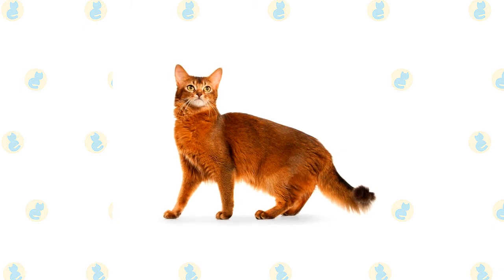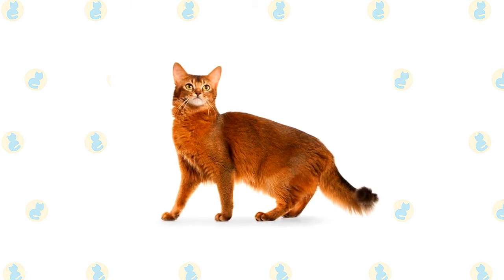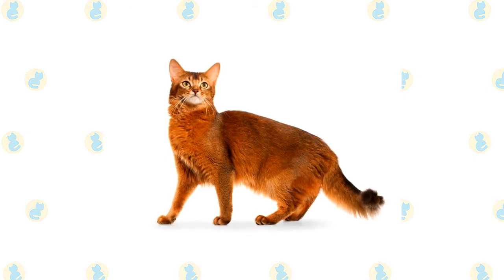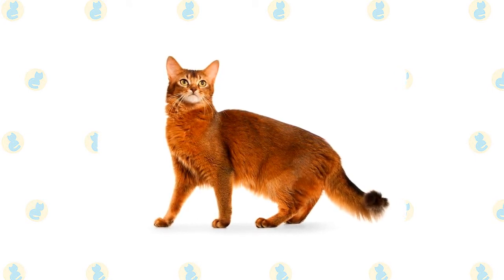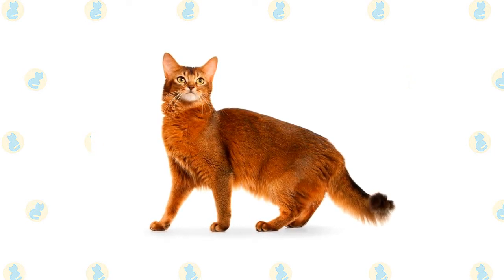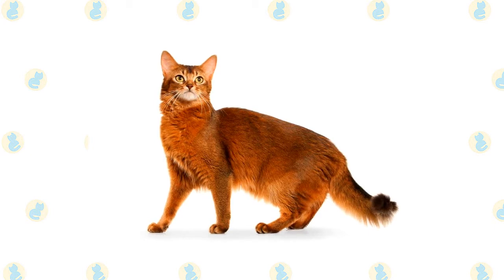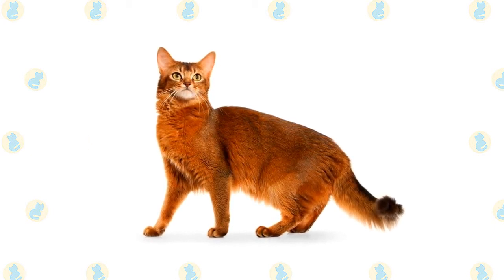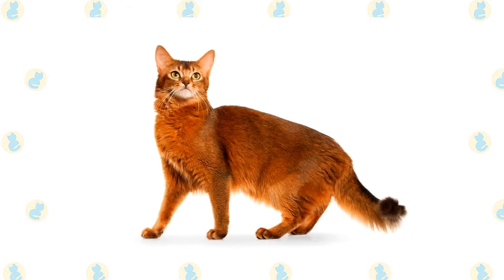The muscular body is graceful and athletic, falling into a middle ground between the stocky body of a breed such as the Persian and the long, svelte body of an oriental breed such as the Siamese. The body is supported by slim, fine-boned legs atop small, oval, compact paws. Somalis are often said to look as if they are walking on tiptoe. Swishing behind them is a full brush tail, thick at the base and slightly tapering at the end.